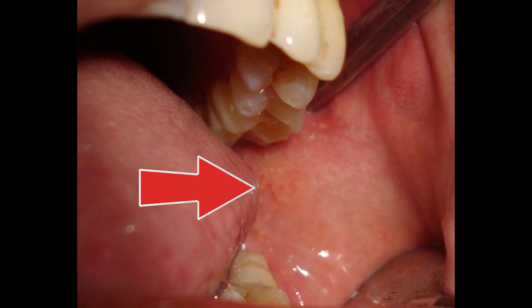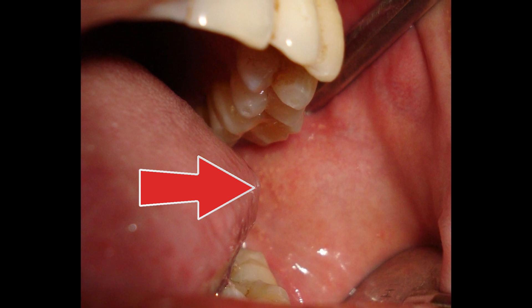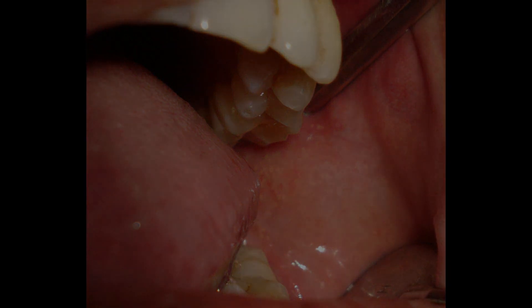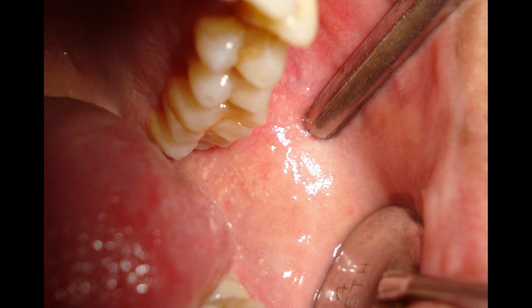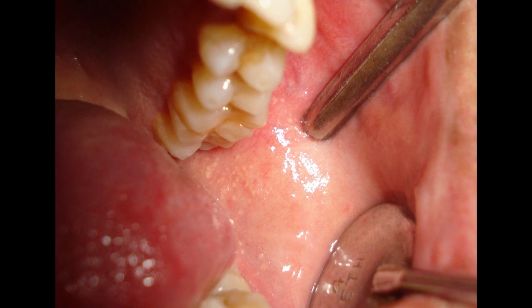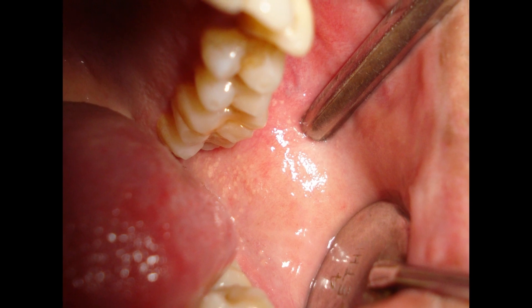These granules usually look white to yellow, often forming clusters, and might be slightly raised. The interesting part? They're generally asymptomatic. Some people become aware of them by feeling the raised surfaces with their tongue, or during self-examination with a mirror. But don't worry, they're harmless. Sebaceous glands in the oral mucosa are non-functional, so there's no need for concern.